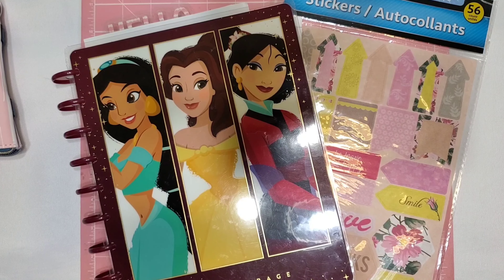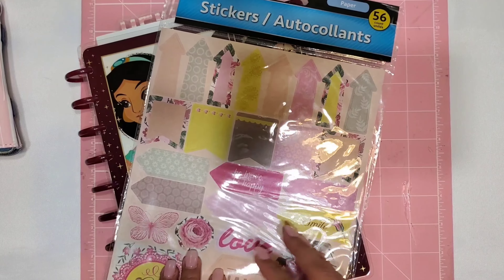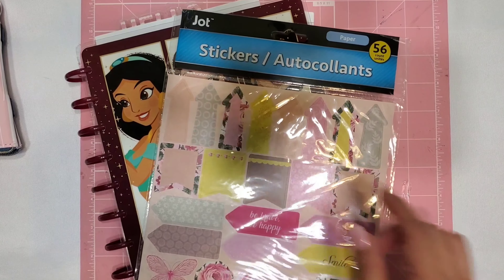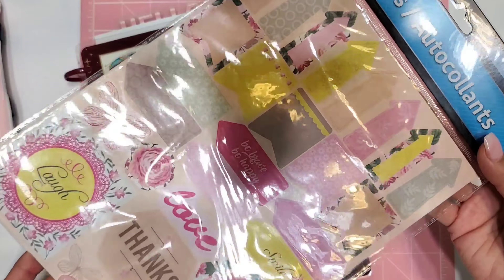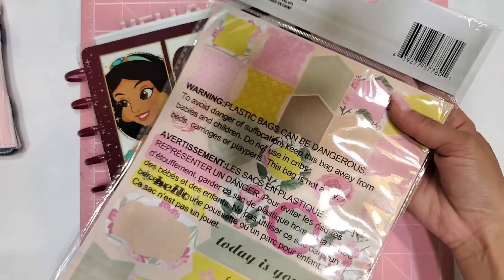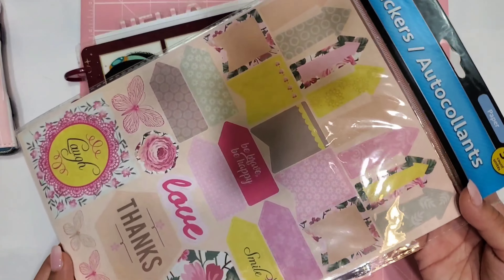Hi everyone, welcome back to my channel! Today we are going to be planning for the third week of February. I think we have one more week left in February, so time is going pretty fast. Today I'm actually going to be using this sticker kit from the Dollar Tree - it is by the Jot brand. It still has a little bit of that Valentine's theme but it's a lot more subtle.